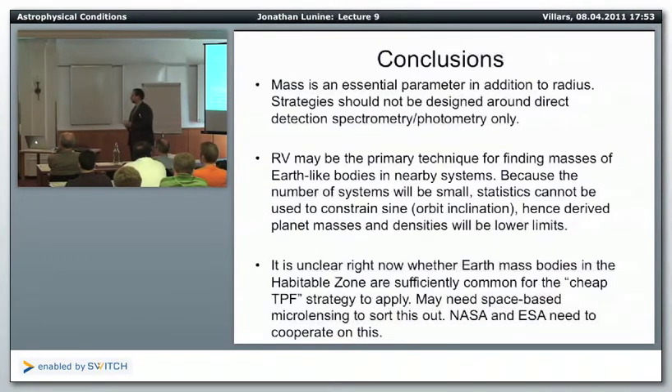It's unclear whether Earth-mass bodies are sufficiently common for the less-ambitious Terrestrial Planet Finder coronagraphic telescope, and we'll probably need space-based microlensing to sort this out. Right now, the dialogue between NASA and ESA on collaborating between Euclid and WFIRST is not going terribly well — mostly due to uncertainty on the US side. A major driver is that the James Webb Space Telescope is way over budget and will be launched very late, and since it's a joint NASA-ESA mission, both agencies are really in it together.